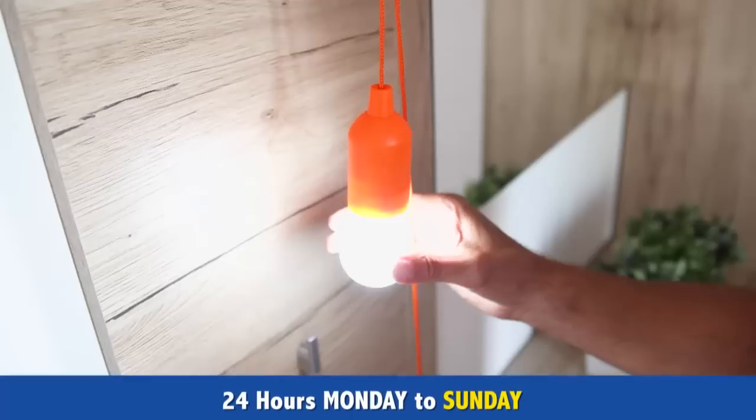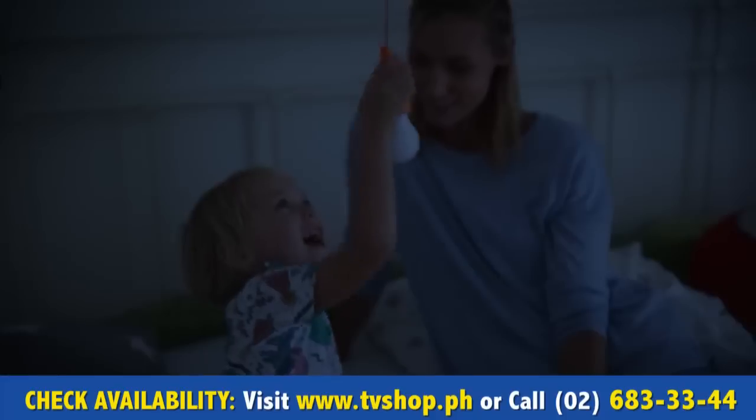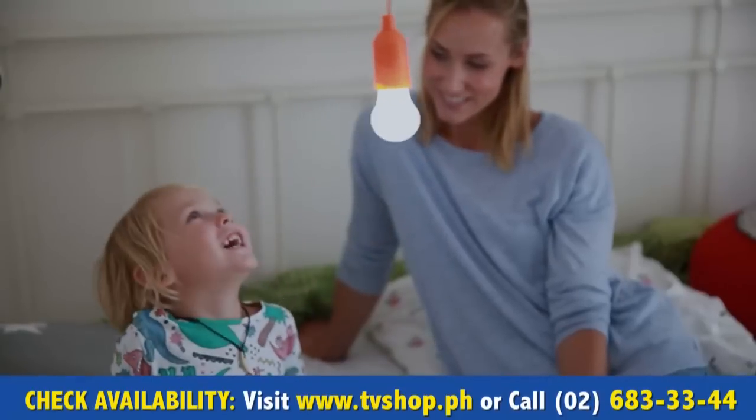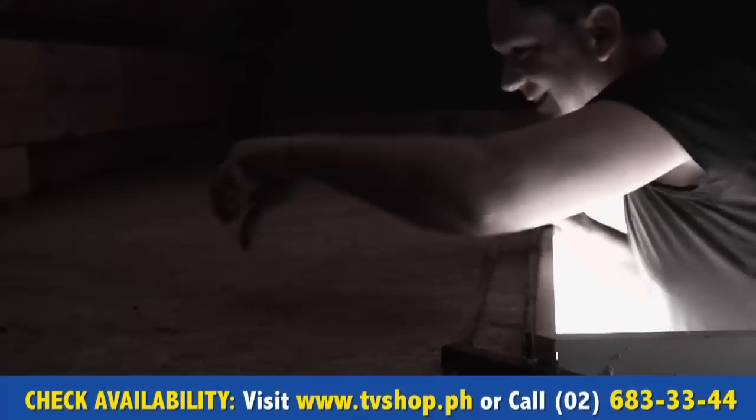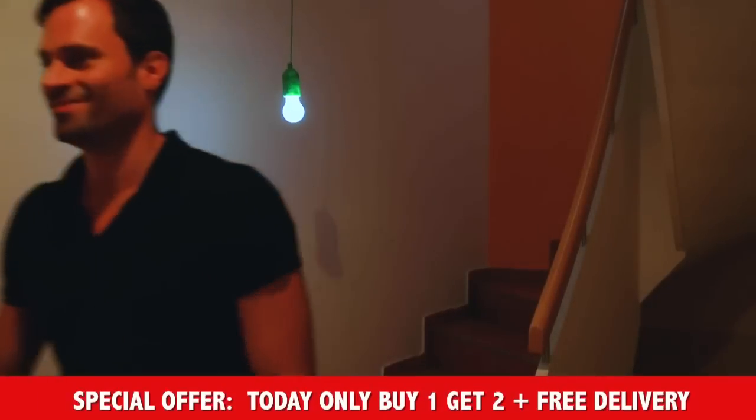Hang it up, pull, and there's light everywhere. One click, two click, three click — it couldn't be any easier. No power in the attic? With Handy Luxe Colors, you won't need a power line. Dark staircases? Pull once and everything is brightly lit.